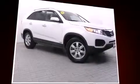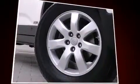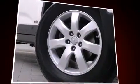Climb inside the 2012 Kia Sorento. Smooth gear shifts are achieved thanks to the 3.5-liter six-cylinder engine, and all-wheel drive keeps this model firmly attached to the road surface.